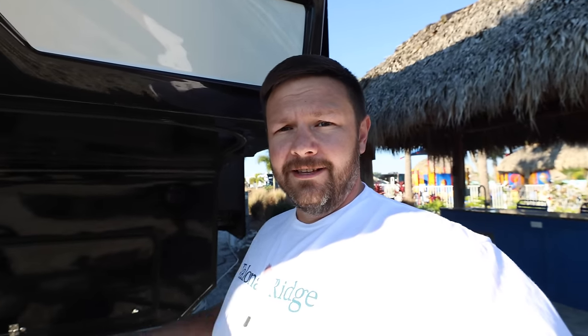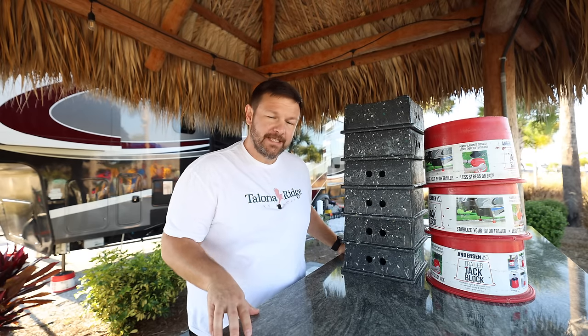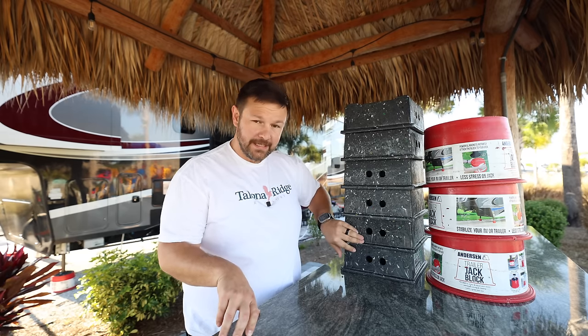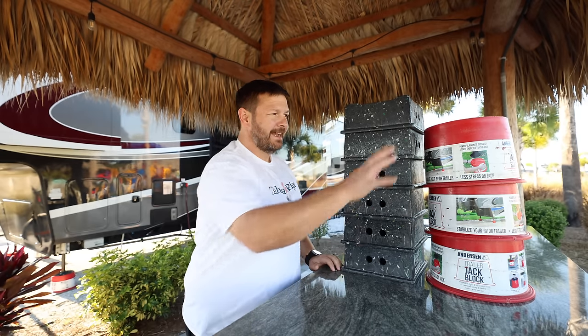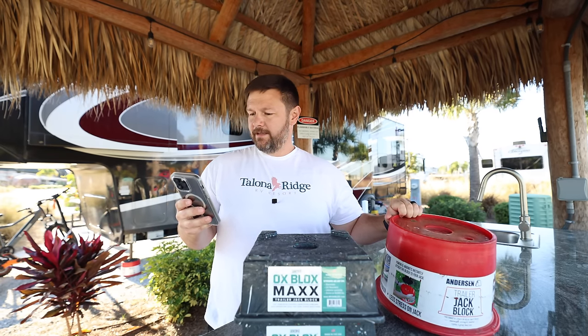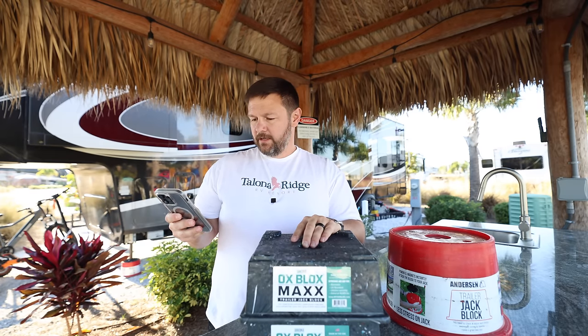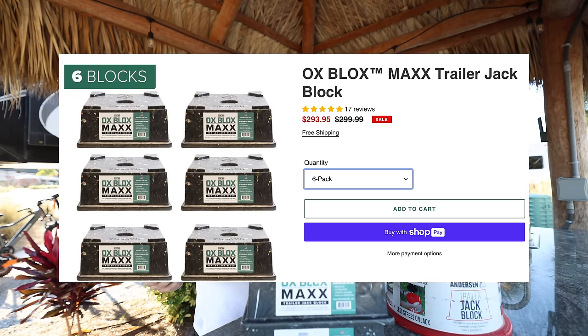The only thing I think is missing is a magnet so I can stick it on the leg without worrying about where it drops. For pricing — the Anderson blocks six-pack runs about $285; the Oxblox six-pack is about $290. So price-wise they're pretty comparable. The pads will run you about $60, which you could spend on plywood that you'd have to cut and seal anyway. I'm pretty excited about these, and the next step would be actually using them under the rig when we move.